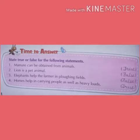Children, do these two exercises in very good handwriting and learn them. That's all for the day. Thank you.